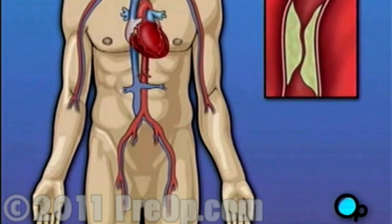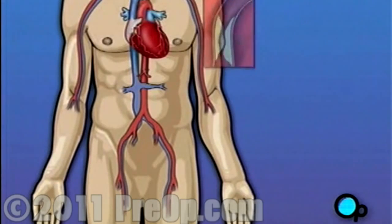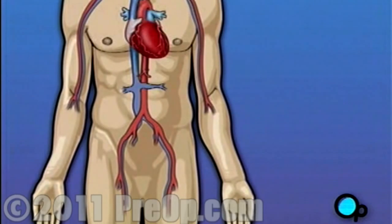Over time, plaque deposits can narrow the vessels so much that normal blood flow is restricted. In some cases, the coronary artery becomes so narrow that the heart muscle itself is in danger. Coronary bypass surgery attempts to correct this serious problem.